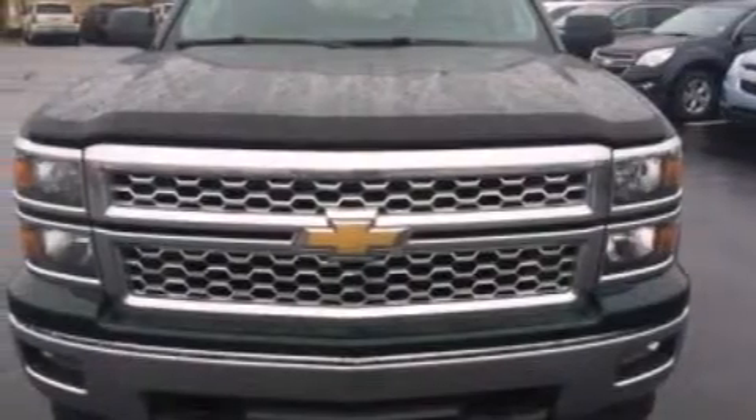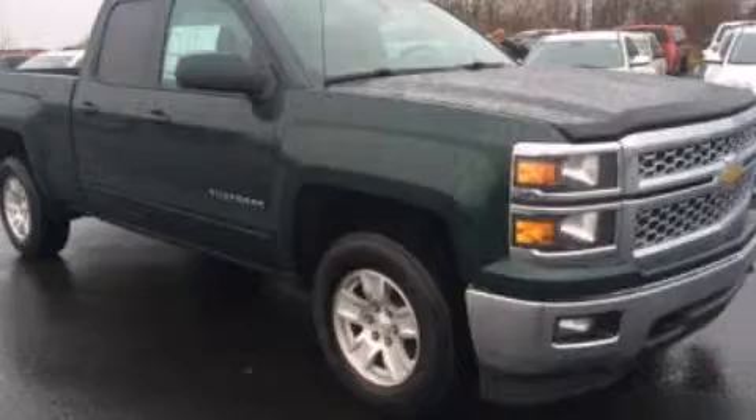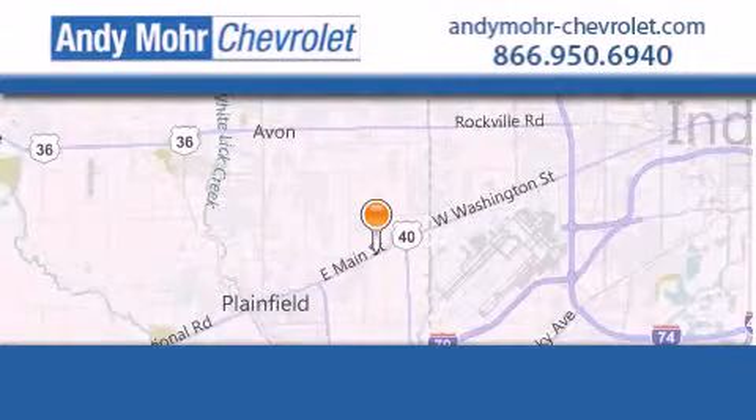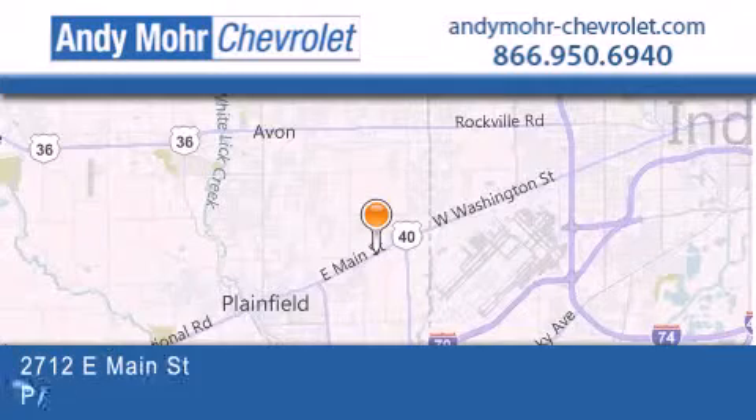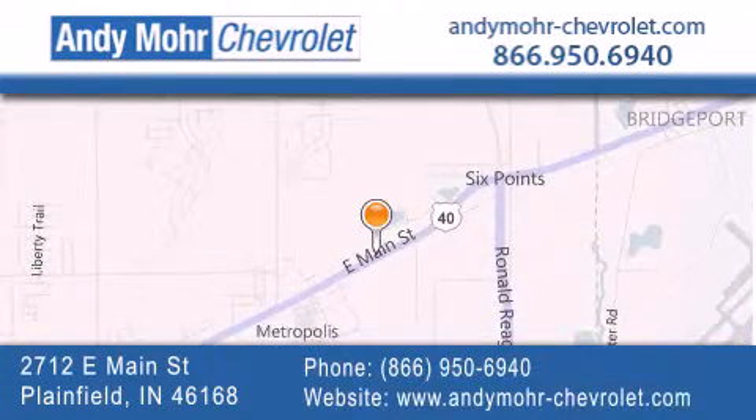We hope you found this video informative. Please contact us today. Andy Moore Chevrolet is the place to find new Chevrolet cars as well as pre-owned cars in Indianapolis. You can visit our new and pre-owned inventory online, get new car pricing and receive free no-obligation price quotes. Visit Andy Moore Chevrolet today at 2712 East Main Street in Plainfield, or see us online at AndyMooreChevrolet.com.